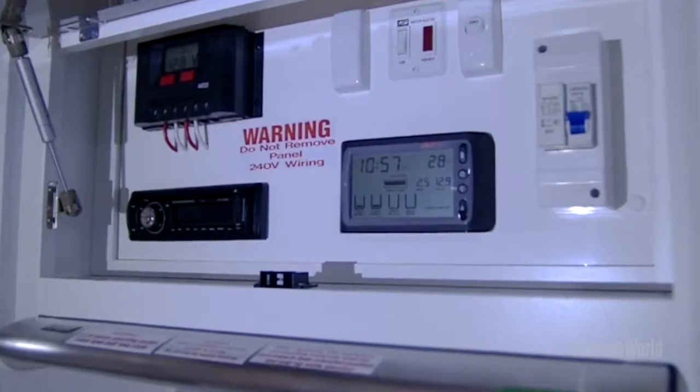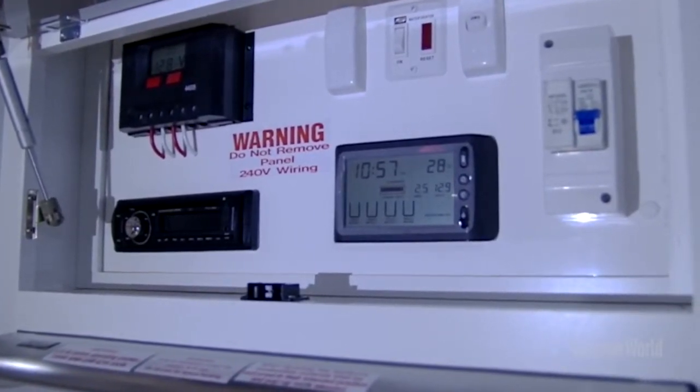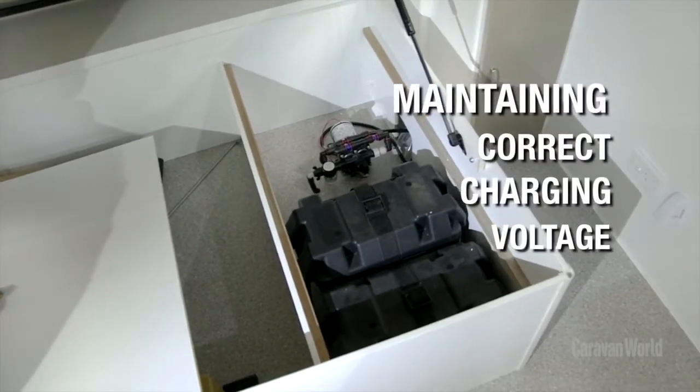Hairdryers, toasters, electric kettles, bread makers — all those things with heating elements in them draw huge amounts of power. In this van we've actually got two batteries, and they're deep cycle batteries, typically about 100 amps each, so you've got about 200 amp hours of power.